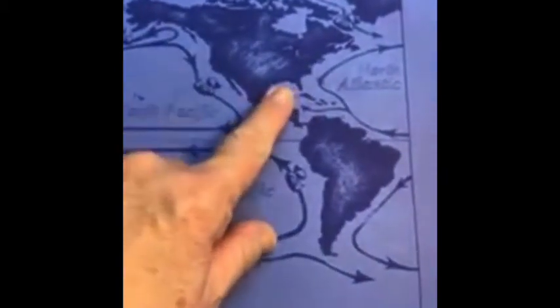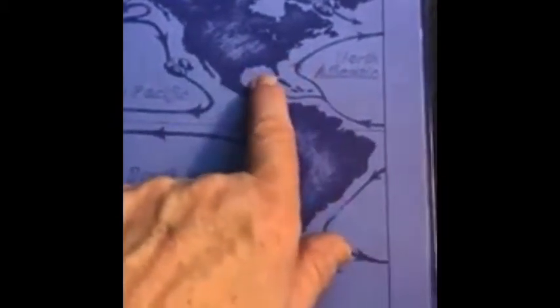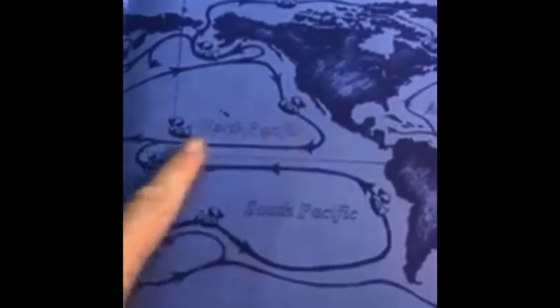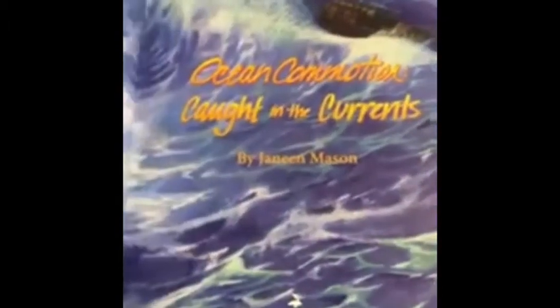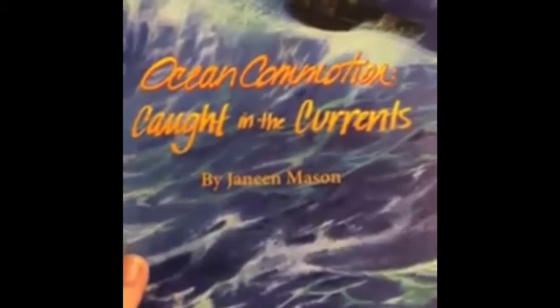The book starts out showing you a map of the ocean currents. The oceans have rivers that run all around — they're actually connected and flow all around the world. Here's Florida, and we are next to the Atlantic Ocean. Here's the Gulf of Mexico. I want you to notice the ducks on this map — these are the places that some of the ducks had been found. It's very interesting how these little ducks made their trip around the world. Ocean Commotion: Caught in the Currents.